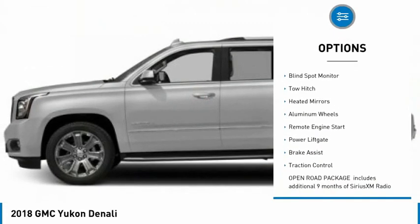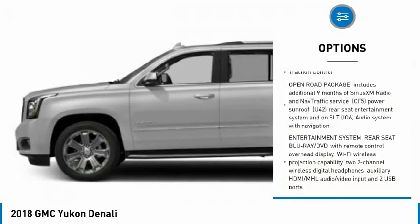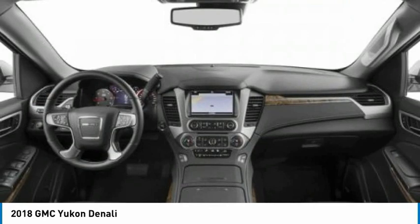Tire pressure monitor, four-wheel drive, blind spot monitor, tow hitch, heated mirrors, aluminum wheels, remote engine start, power liftgate, brake assist, traction control.